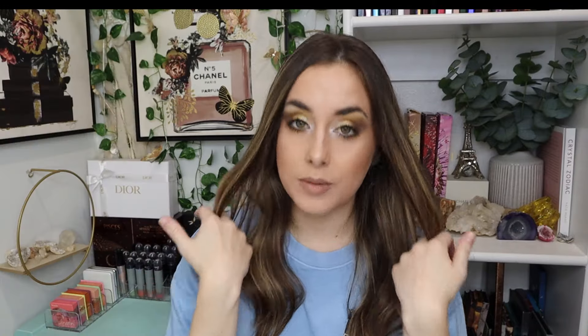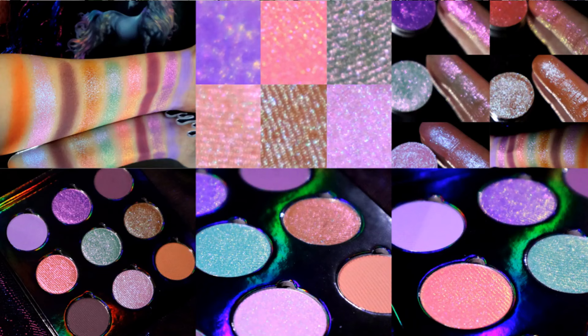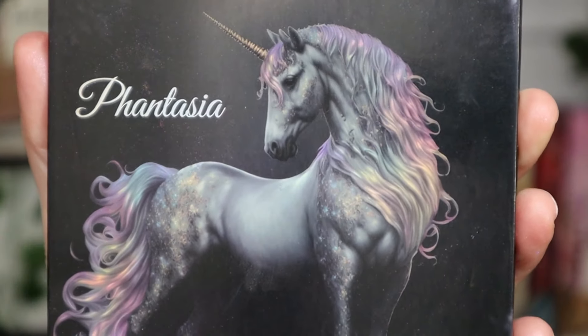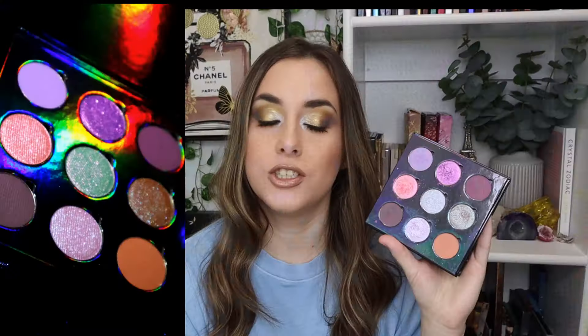Coming in at number 2. Number 2 and number 1 were very challenging to rank. Number 2 is Fantasia from Davina Cosmetics. I just love purples with these peachy tones. The shimmers in here are very luxurious — smooth formula, they don't enhance texture, they're sparkly and shifty. They're colorful but wearable. I have been getting so much use out of this palette. There's just something about it that I feel very inspired by. It is amazing.